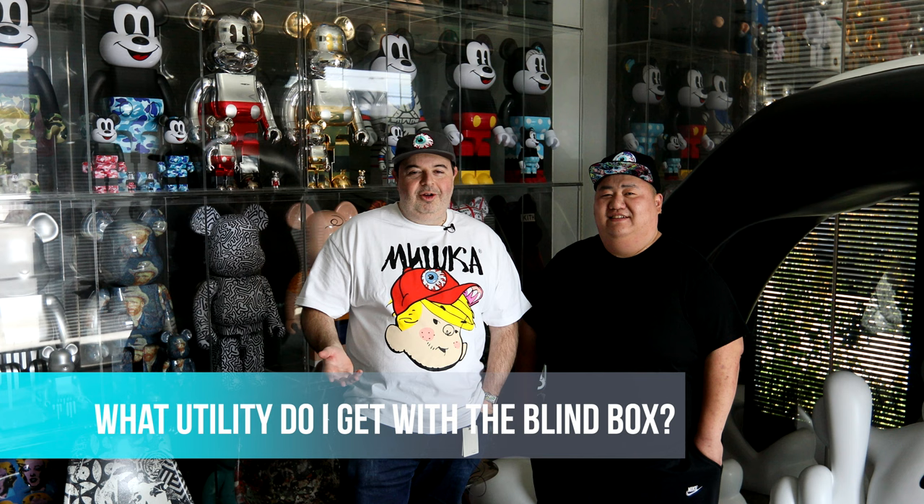When you open up the blind box, you automatically get utilities as a Vincent holder. One of the main ones is that you get access to the show. Some people will get VIP access, and some will get lifetime access to aspects of the show. There are also utilities in terms of access to exclusive items and access to discounts for items.